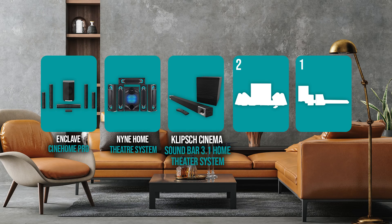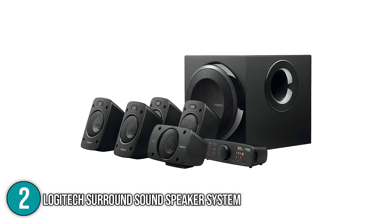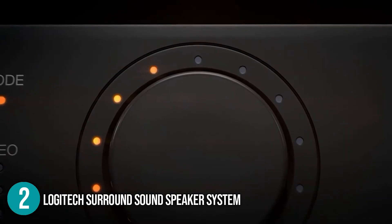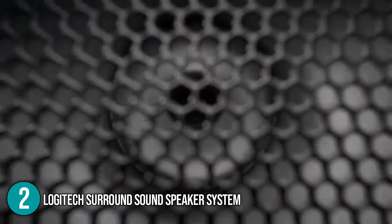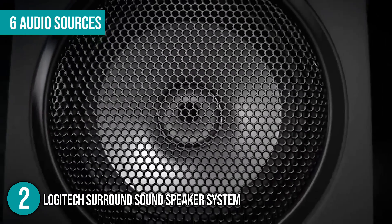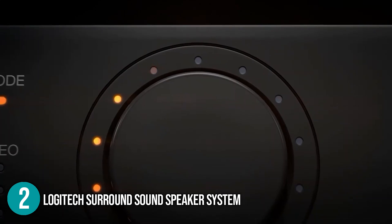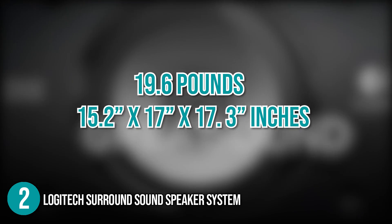The wireless home theater system coming in at number 2 on our list is the Logitech Surround Sound Speaker System. The Logitech Home Theater Speaker is a THX certified immersive surround sound system. It has 5.1 Dolby Digital sound, which is known to provide a quality cinematic experience. With this home theater system, you can connect up to six audio sources such as your music player, game consoles, and more. Inside the box, you get five satellite speakers, a subwoofer, a stackable control console, a wireless remote, three AAA batteries, and user documentation. The product weighs over 19.6 pounds and has dimensions of 15.2 x 17 x 17.3 inches.